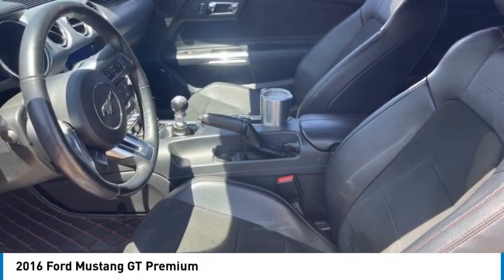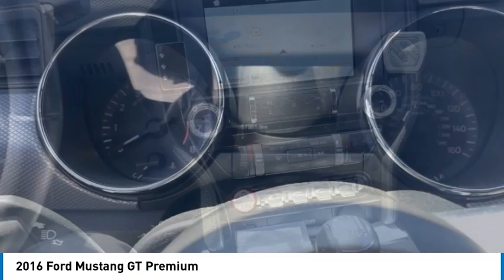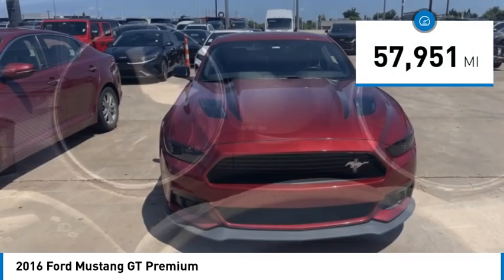Come test drive the 2016 Mustang. The Mustang is race-worthy and ready for the track. This vehicle has less than 60,000 miles.